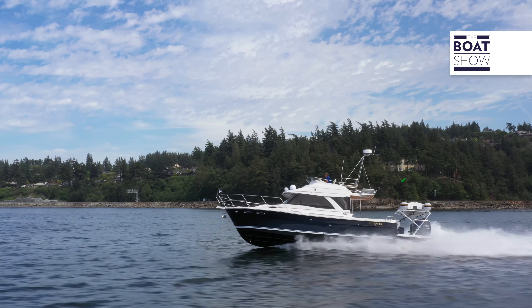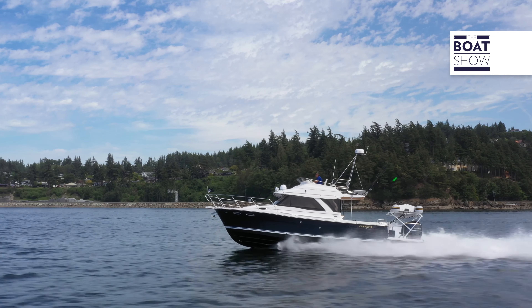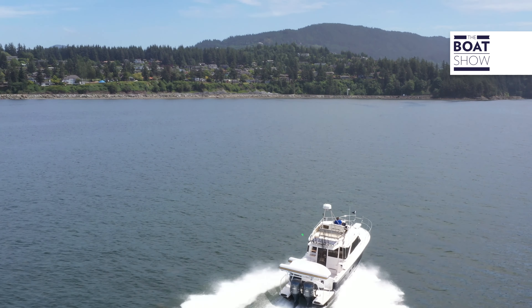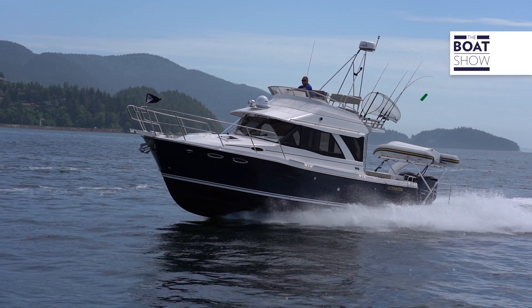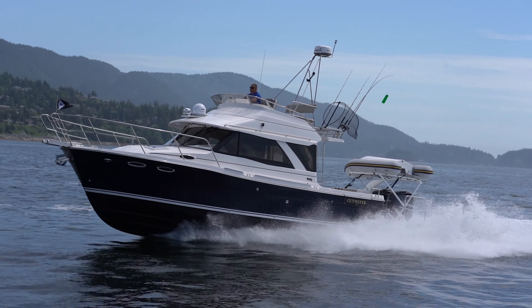Let's go fishing! Now what you need to do: go see this beauty in person. Go see your local dealer, step aboard and take this Cutwater 32 Command Bridge for a sea trial.